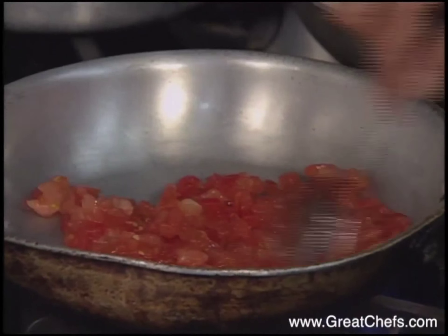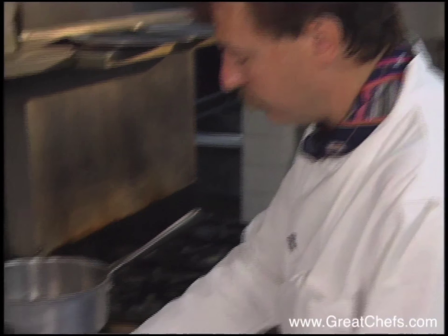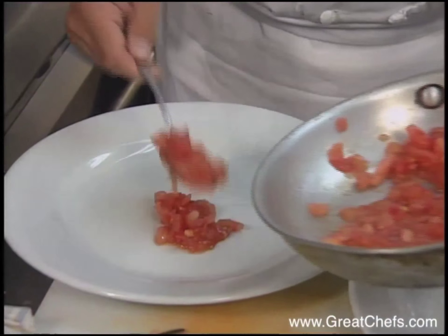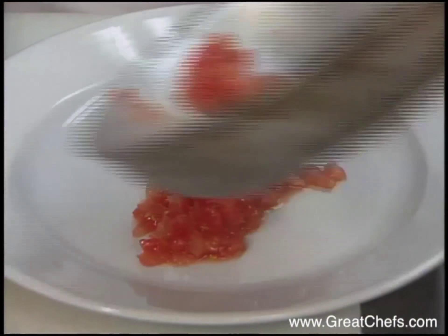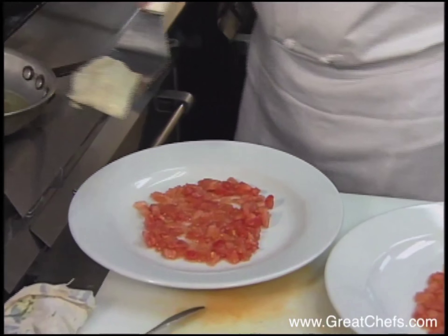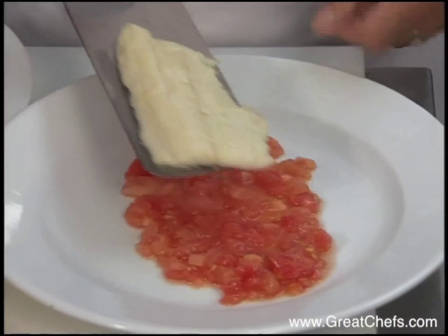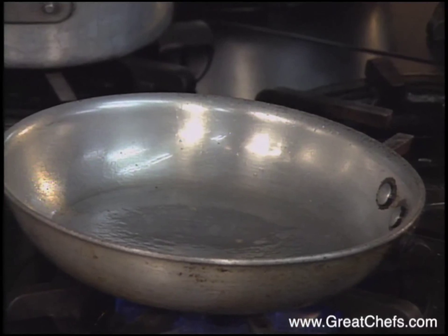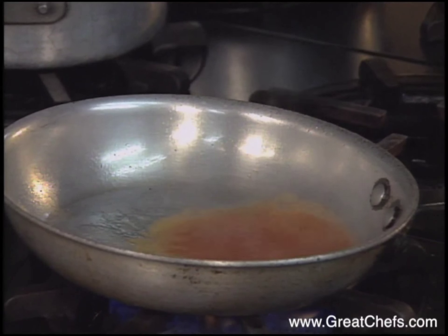The fish is served on a bed of chopped tomatoes warmed through in a sauté pan. It only takes a moment. Place each sautéed fillet in a bed of tomatoes and add to that pan the liquid that drained from the tomatoes.